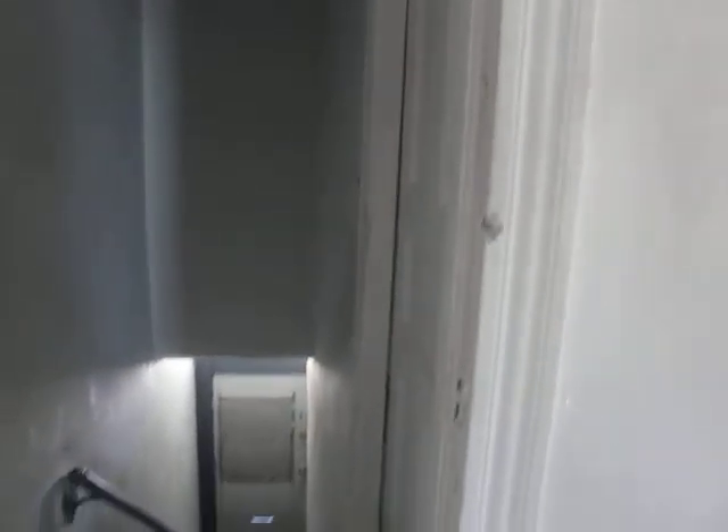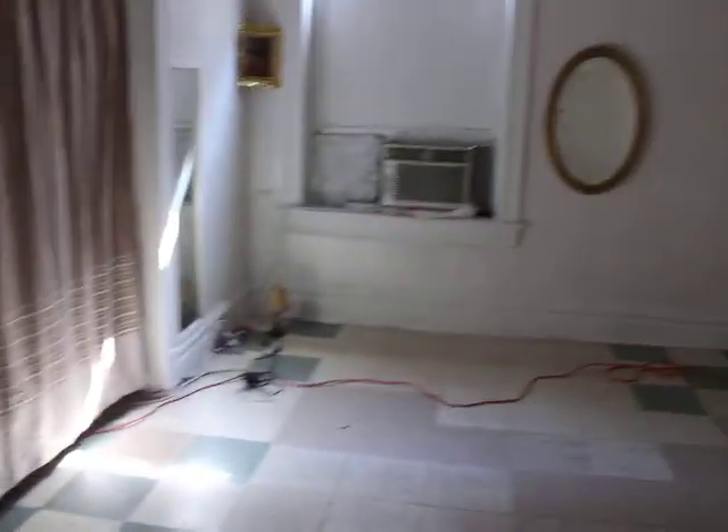Here we are at the property on Sydney. I'm going to start on the second floor because there's people downstairs. The first floor is going to be pretty much our typical straight rehab like we always do. This is a very standard rehab for us.